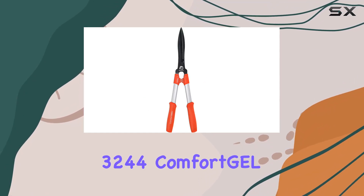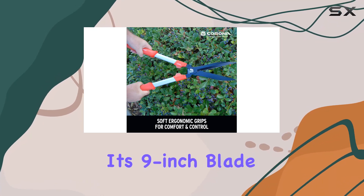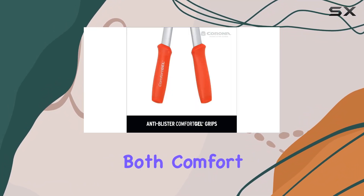The Corona HS3244 Comfort GL Hedge Shear stands out with its 9-inch blade and a design crafted for both comfort and performance.